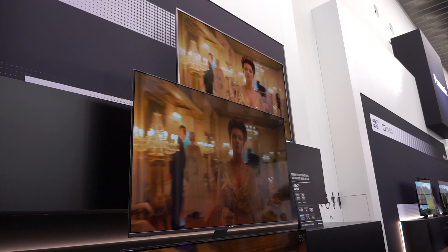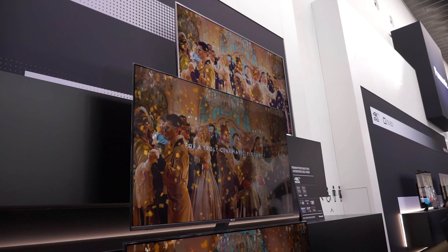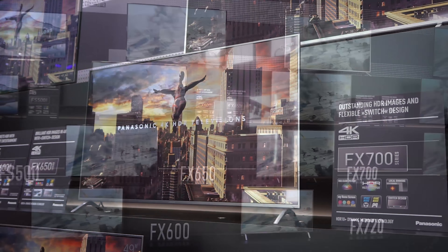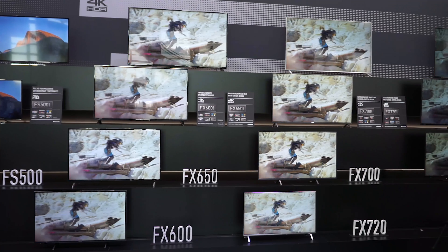For the LED LCDs, there will be the top tier FX780 — or in the UK, marketed as the FX750. The step-down range will be the FX740, which in the UK is going to be a Currys exclusive. One step lower will be the FX700, and then the entry-level LED LCD will be the FX600.